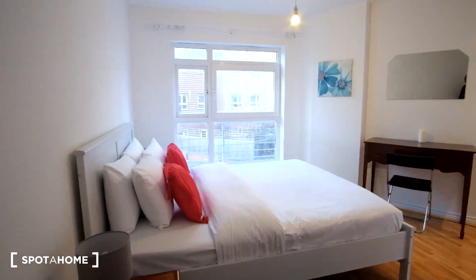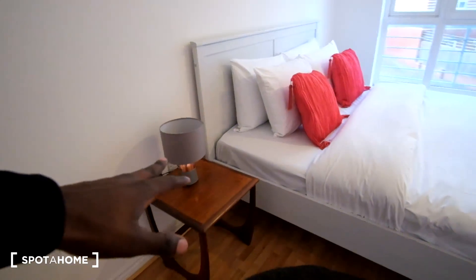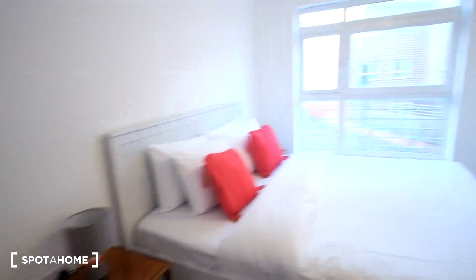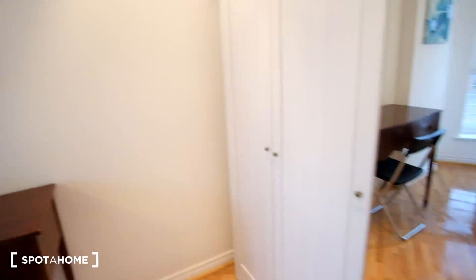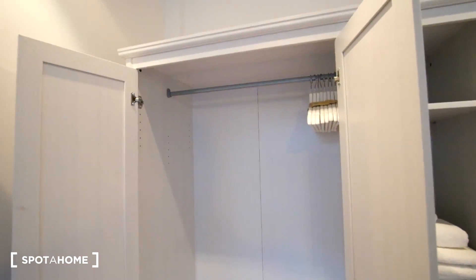We've got a double bed right in front of us as we enter. It features a nightstand right by it with a lamp on top. We've got the heater right by the wall, and around to the right we've got a desk, a mirror above that, and then some standalone storage space. There's shelving on the right part of the wardrobe and on the left there's space to hang your clothes.